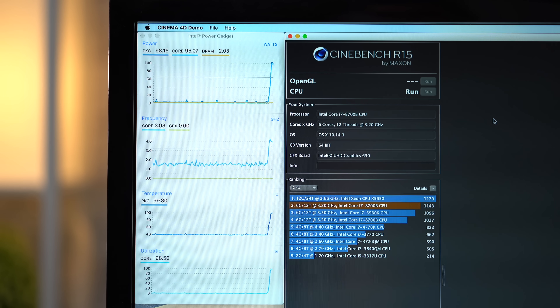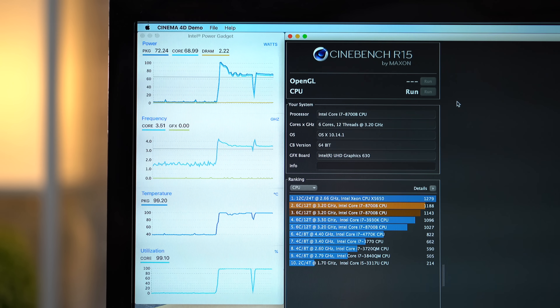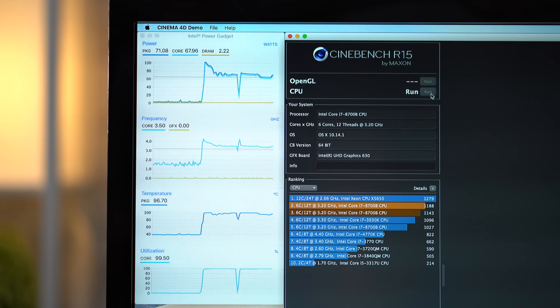A second later, the temperature reaches 100 degrees Celsius, and the clock speed starts to slowly come down to around 3.5 GHz — still above the 3.2 GHz base clock. It finished the first run with a great score of 1,188. Sometime after starting the second run, the clock speed drops below 3.5 GHz, showing that the processor is starting to slow itself down a little bit more to keep the temperatures down. It finished the second run with a score of 1,144.